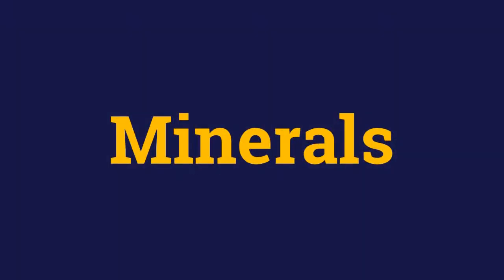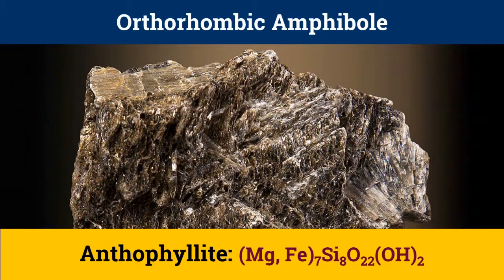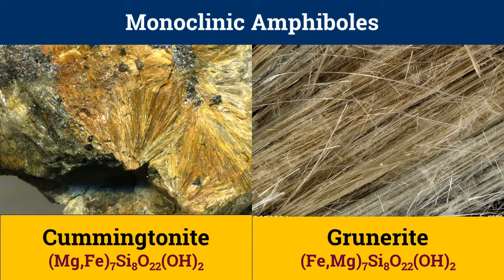Anthophyllite is a type of orthorhombic amphibole. In general, these orthorhombic amphiboles are virtually unknown in igneous rocks, although they occur in great quantities in a variety of metamorphic rocks. Magnesium-rich anthophyllite is optically negative, whereas iron-rich anthophyllite is optically positive. Cummingtonite and grunerite are monoclinic amphiboles which are the end members of the cummingtonite-grunerite series.